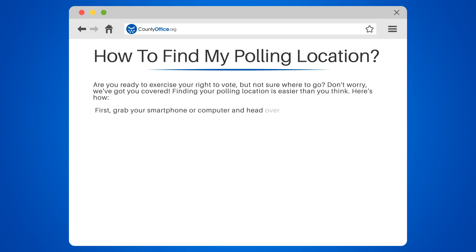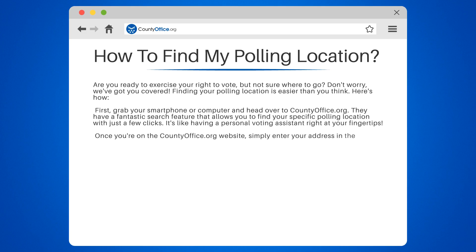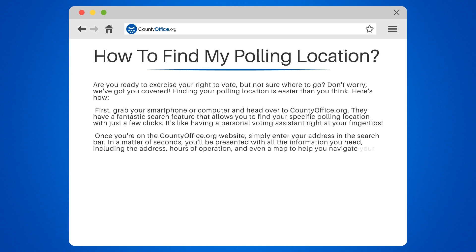First, grab your smartphone or computer and head over to countyoffice.org. They have a fantastic search feature that allows you to find your specific polling location with just a few clicks. Once you're on the countyoffice.org website, simply enter your address in the search bar. In a matter of seconds, you'll be presented with all the information you need, including the address, hours of operation, and even a map to help you navigate your way there.